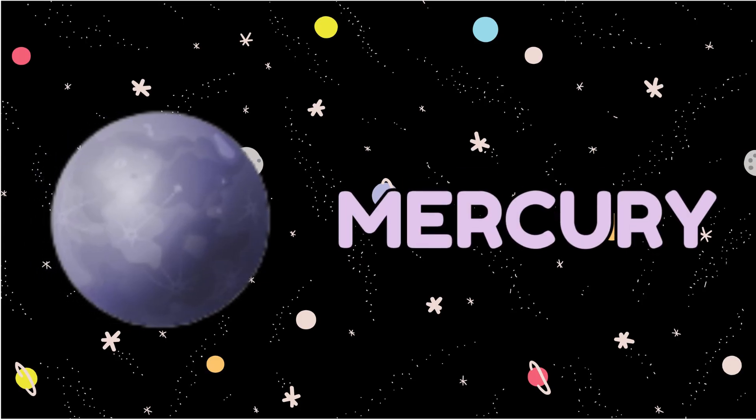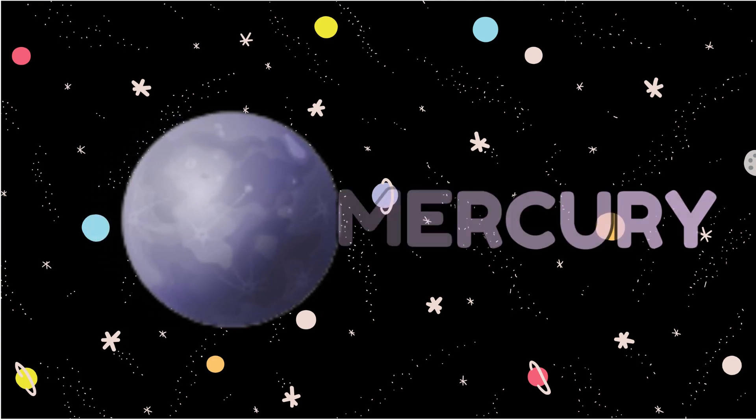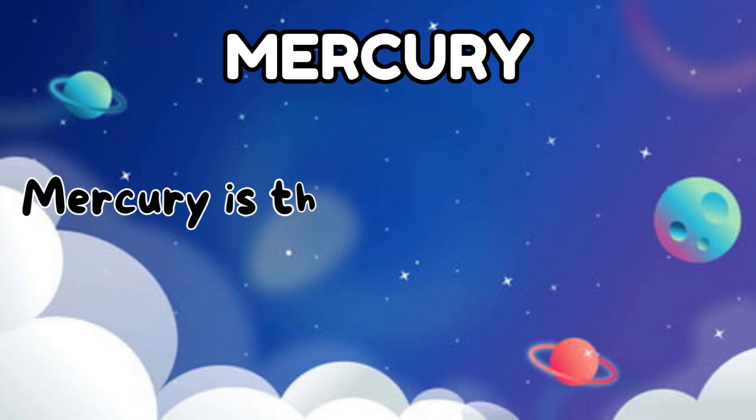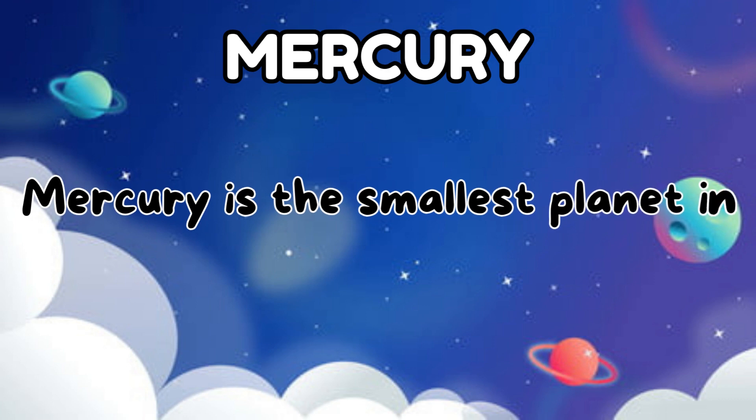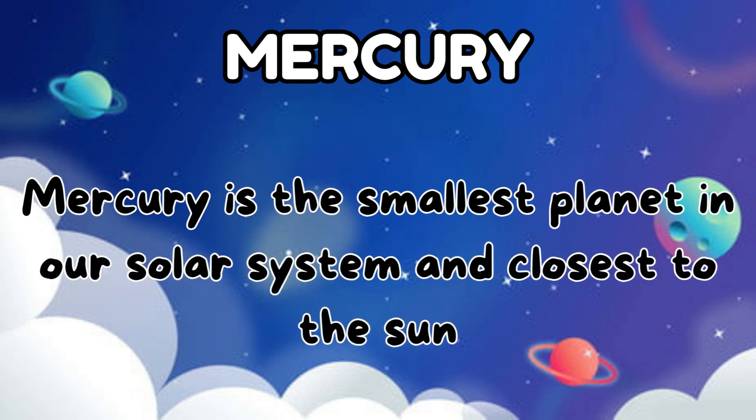The first planet is Mercury. Mercury is the smallest planet in our solar system and closest to the sun.